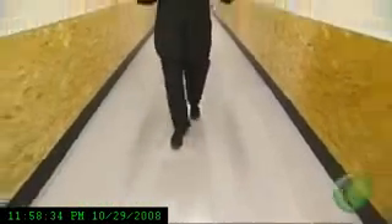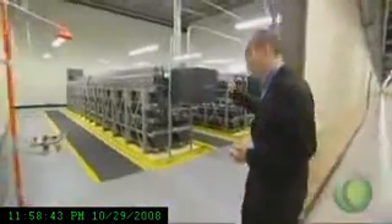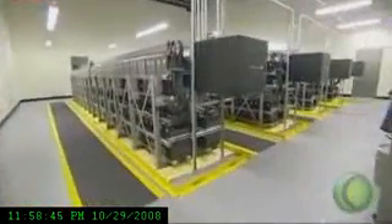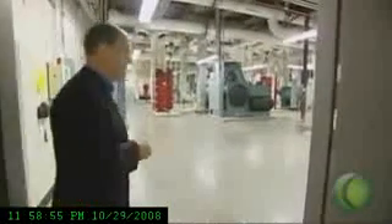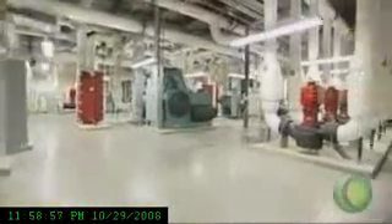Two things you need to know about these data centres: they need a lot of energy and they create a lot of heat. The energy here comes from a nearby hydroelectric dam, but there's backup — there are generators, and there are also batteries that can be switched on if the power from outside goes down. And those banks of servers create an awful lot of heat, so there's a refrigeration unit here, one of three that keeps the place cool.